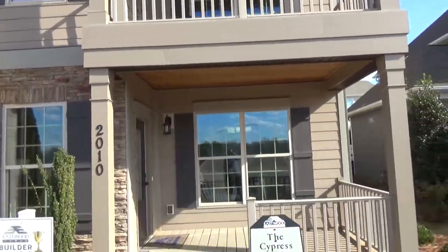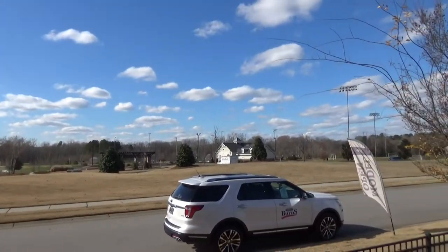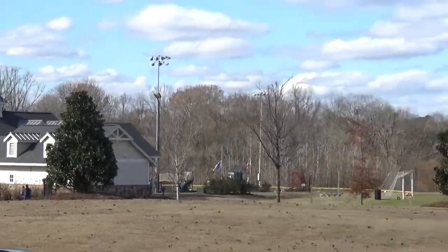Hey, this is Roger. I'm on location with Jack the Real Estate Dog. And where are we? We are right down south of Ballantyne at a place called Walnut Creek.